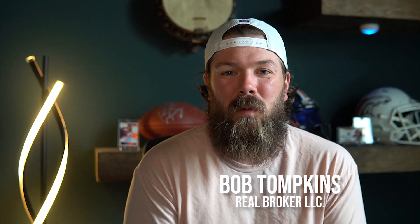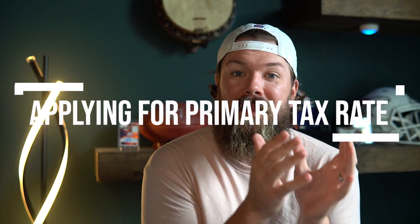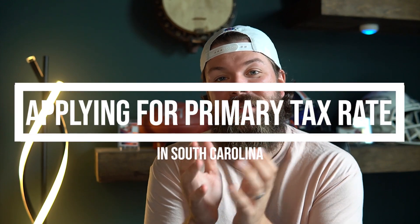What's up guys, I'm Bob Tompkins with the Living in SC team at Real Broker, and welcome back to the channel. On today's episode of Living in SC, we are going to be talking about applying for your primary tax rate in South Carolina.